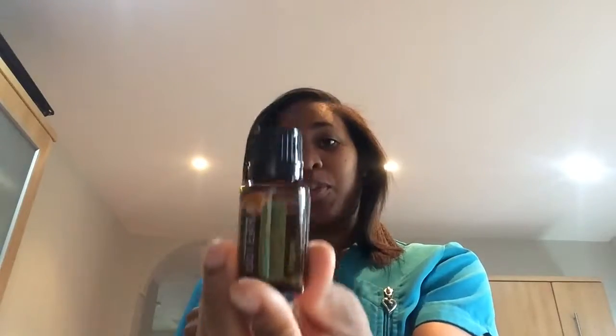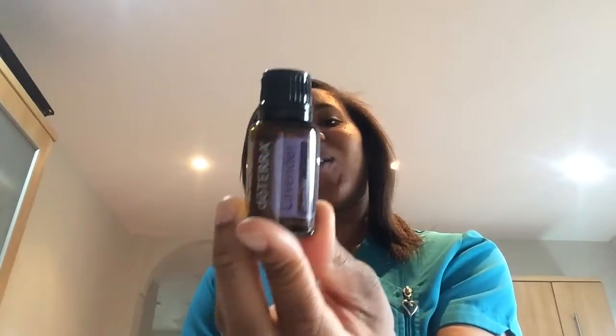Peppermint is also really good for muscular pains — I'll go through it more in depth in another video. I also received lemon, which you can actually ingest as well, and oregano — which people are probably thinking: why is that an oil? You can actually cook with this as well.